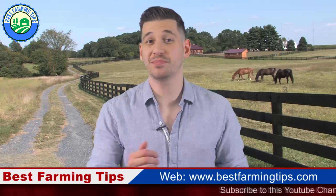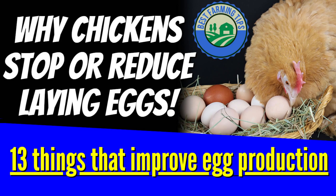Hello Farmers! Welcome to another episode of BestFarmingTips.com. Today we are talking about reasons why chickens stop or reduce laying eggs, and 13 things to do to improve egg production.